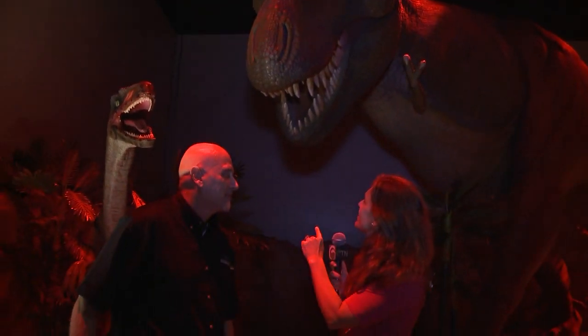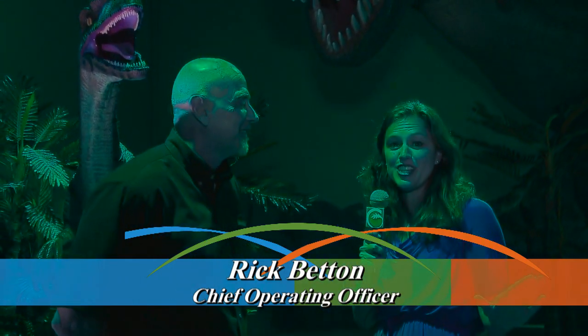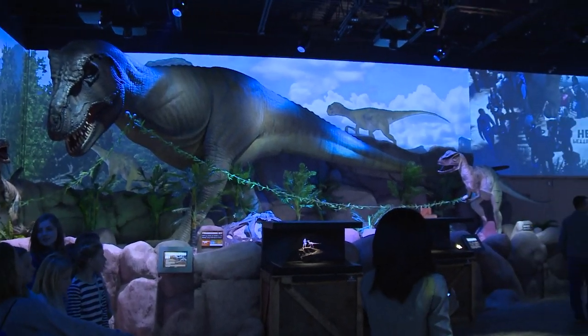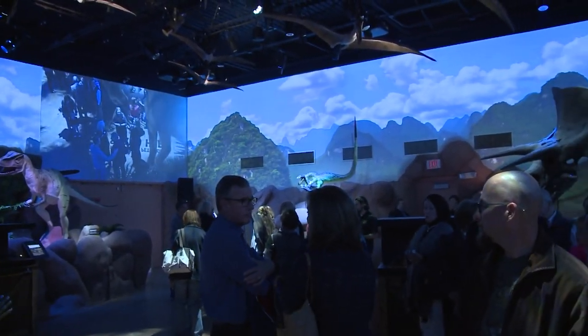Rick Benton has been here longer than this dinosaur — 37 years. He says he kind of predates the dinosaurs, and staff consider him a dinosaur in a way. By the way, the lights are changing in here; this is the new prehistoric exhibit and the lights change colors, so you're getting a little behind-the-scenes sneak peek right now.